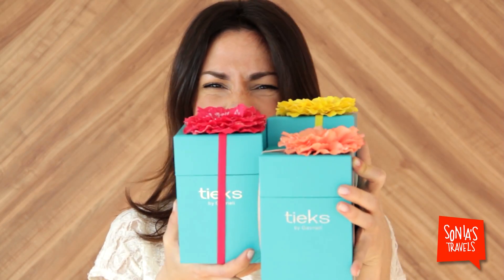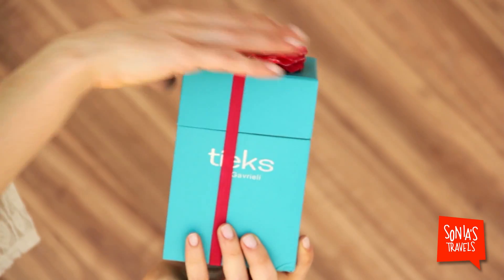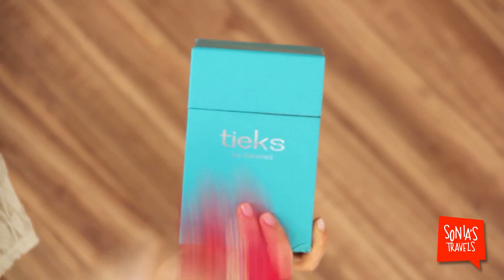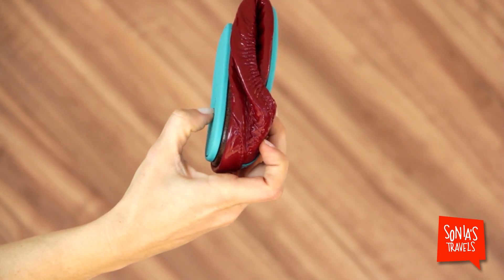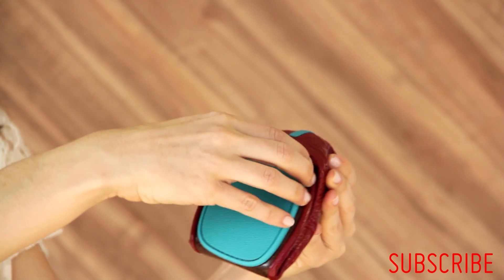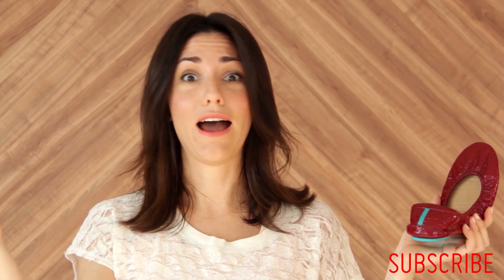Shoes! One day I came home and found these! Believe it or not, this is a pair of shoes. Just the packaging makes me happy. Let's open the box, and then you get this. It's the perfect travel size. This is a shoe! And look at this — boom — your cute little flats. Beautiful. And let me tell you, they are comfortable.